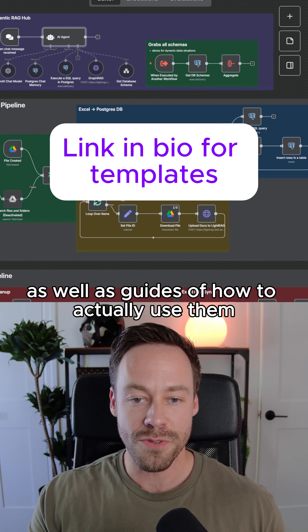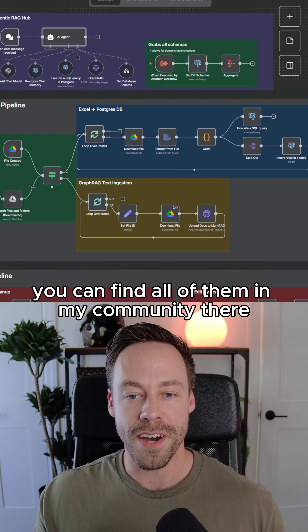If you want these templates as well as guides on how to actually use them, just go to the link in my bio. You can find all of them in my community there.